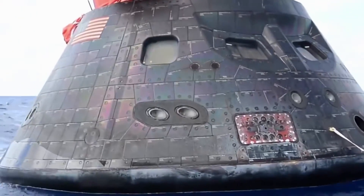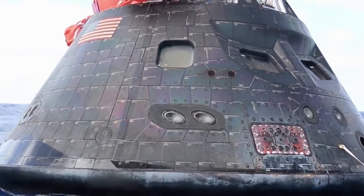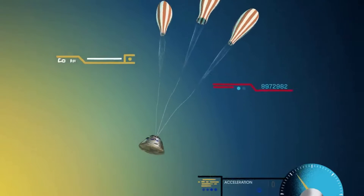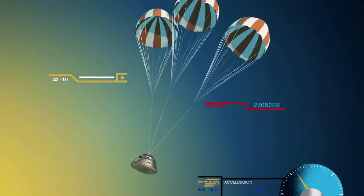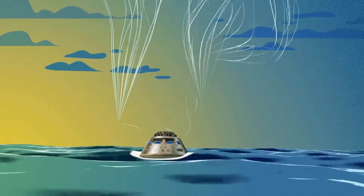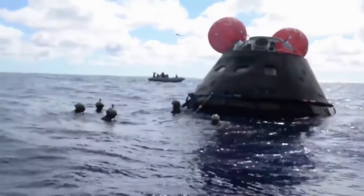After Orion and the other associated hardware are secured in the recovery transportation fixture, they will be transported by truck to Kennedy. By now, recovery personnel have practiced procedures and operations in the neutral buoyancy laboratory pool near Johnson Space Center and in the open water off the coast of California. They've been using a test version of the Orion spacecraft and other equipment that will be used during recovery operations. These tests help to evaluate and improve recovery procedures and hardware ahead of Orion's flight on Artemis 2.